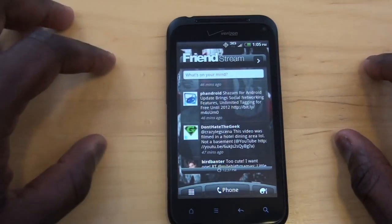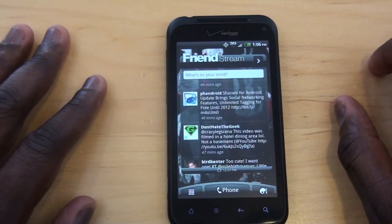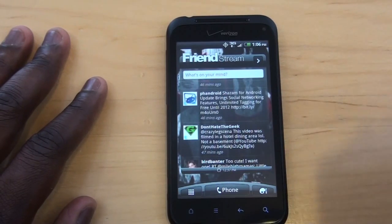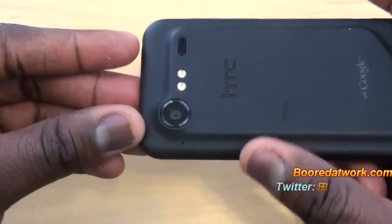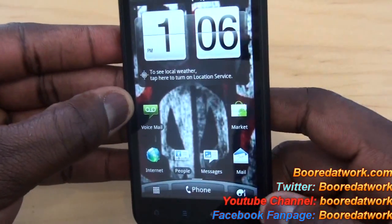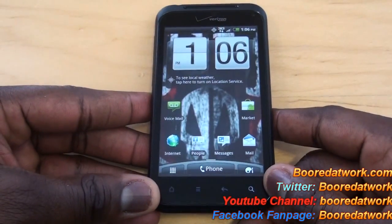If you guys have any questions or comments, let us know. Don't forget to subscribe to our pages on YouTube, Twitter, and Facebook — they're all Board at Work. Also hit us up on the website at BoardatWork.com. This is Thundee from Board at Work. I did like the device, but it was lacking in a few areas. Hopefully you guys enjoy this — thank you very much, and always enjoy entertainment.